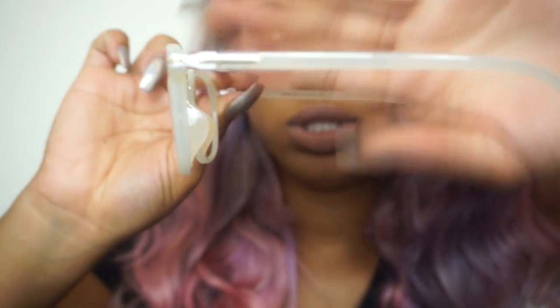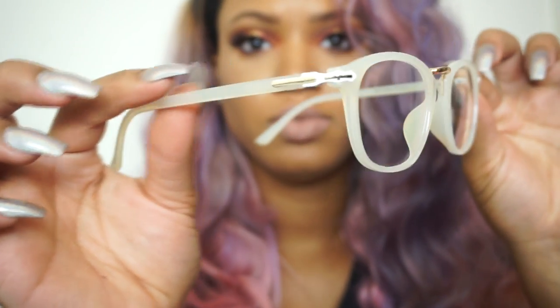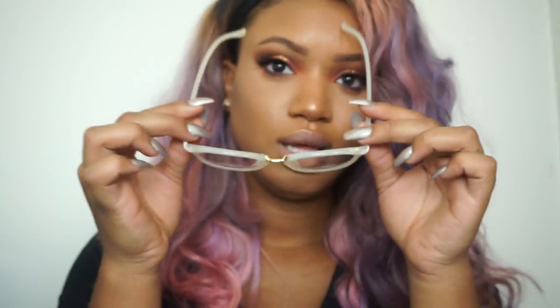They have this little gold detail on the side as well as right here, and they're kind of an ivory color. That's what they look like — they're very comfortable.